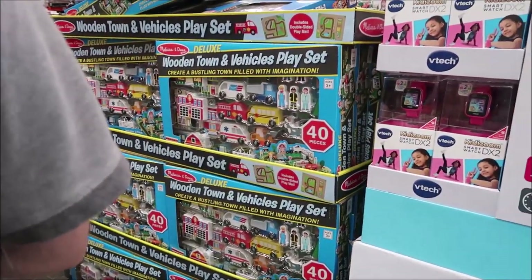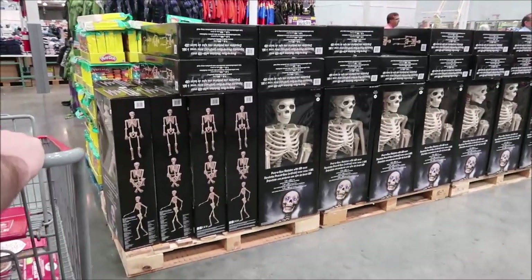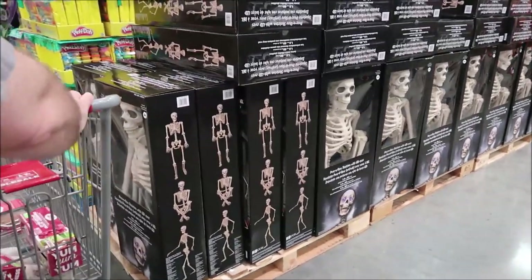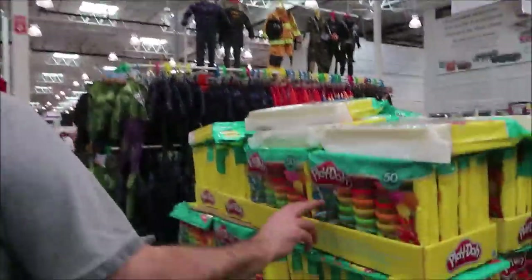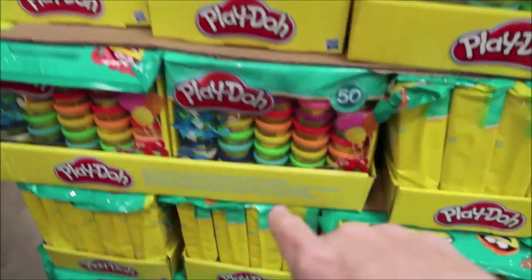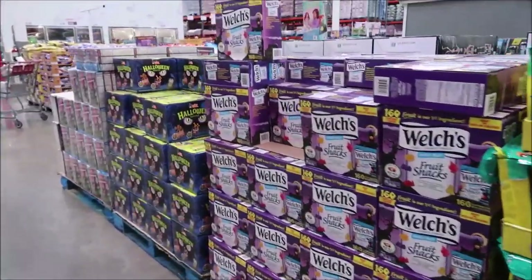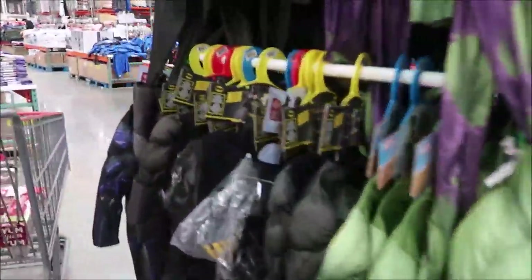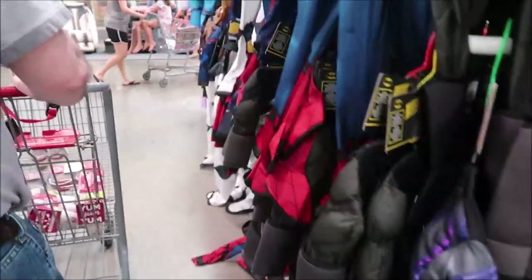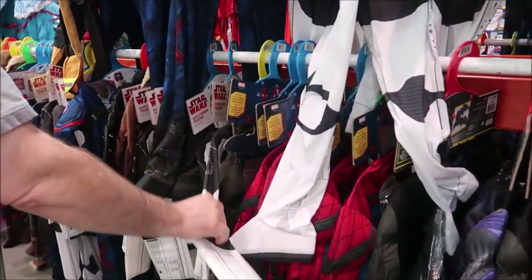They have Melissa and Doug wooden town and vehicle play sets. Costco also has Halloween stuff — a skeleton and some Halloween items, Play-Doh you can give out to trick-or-treaters, and Welch's fruit snacks in a Halloween pack. They have costumes which are really nice. Kevin is looking for Jango Fett — they'll probably end up having to order that.